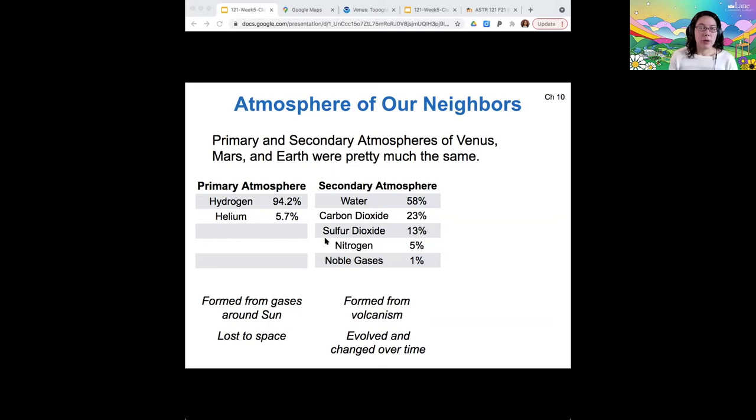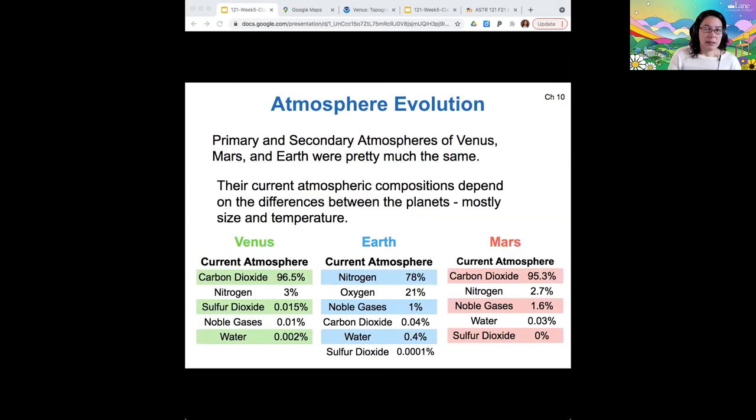Their secondary atmospheres were created from volcanic outgassing, and then the secondary atmospheres of Venus, Mars, and Earth evolved and changed over time. Today, this is what we see. To remind you, Venus has a high percentage of CO2 in its atmosphere compared to Earth. It has quite a bit of nitrogen, and then everything else is basically trace amounts.